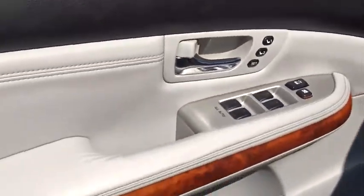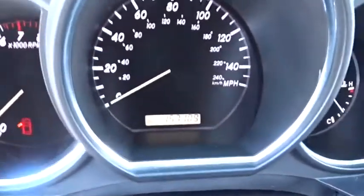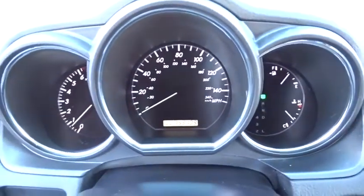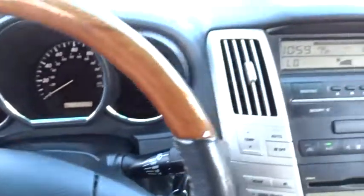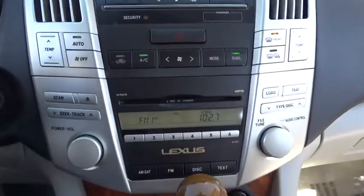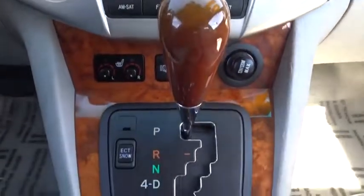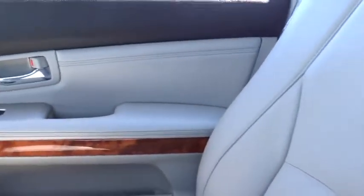Here are some of this vehicle's great options: steering wheel audio controls, traction control, CD changer, stability control, power passenger seat, power liftgate, anti-lock braking system, keyless entry, all-wheel drive, leather-wrapped steering wheel, adjustable steering wheel, power steering, cruise control, floor mats, four-wheel disc brakes, auto-dimming rear-view mirror, aluminum wheels, rear defrost, and climate control.